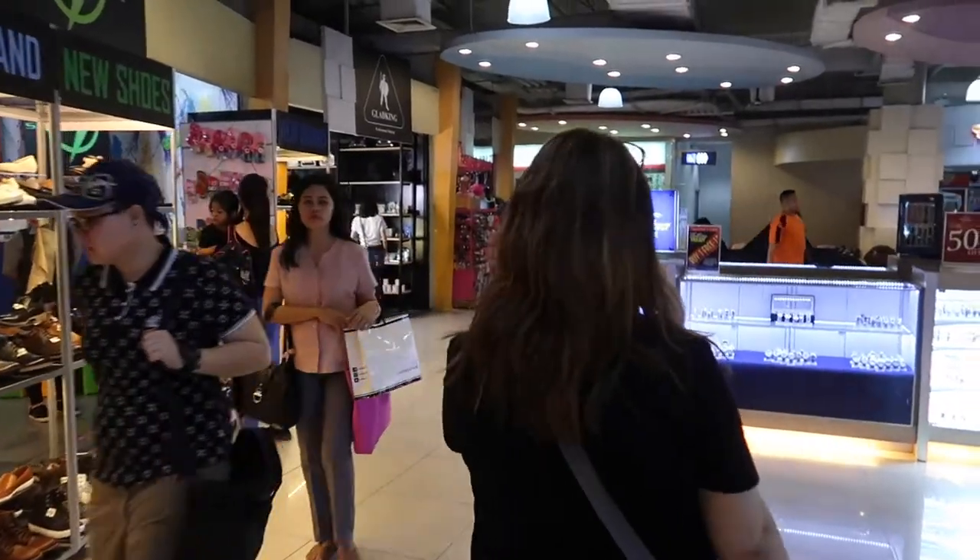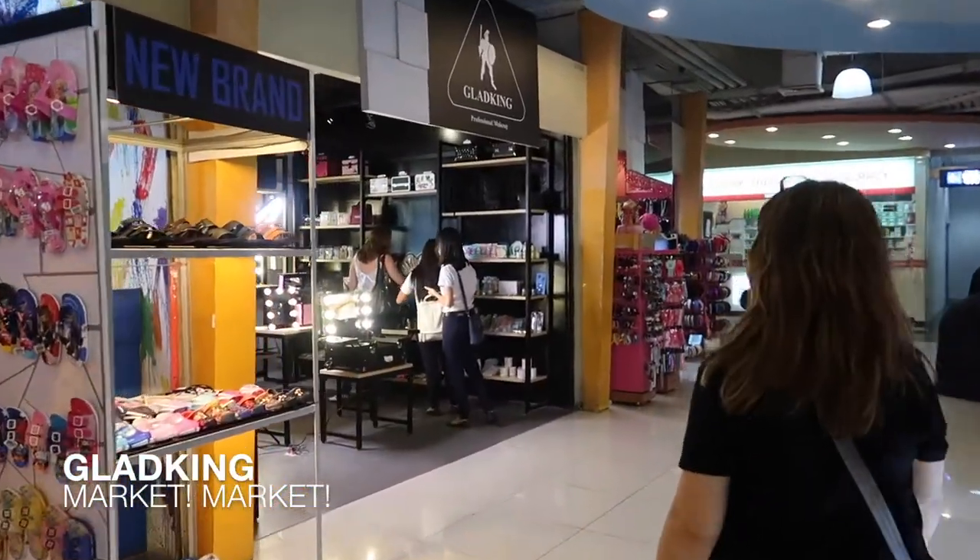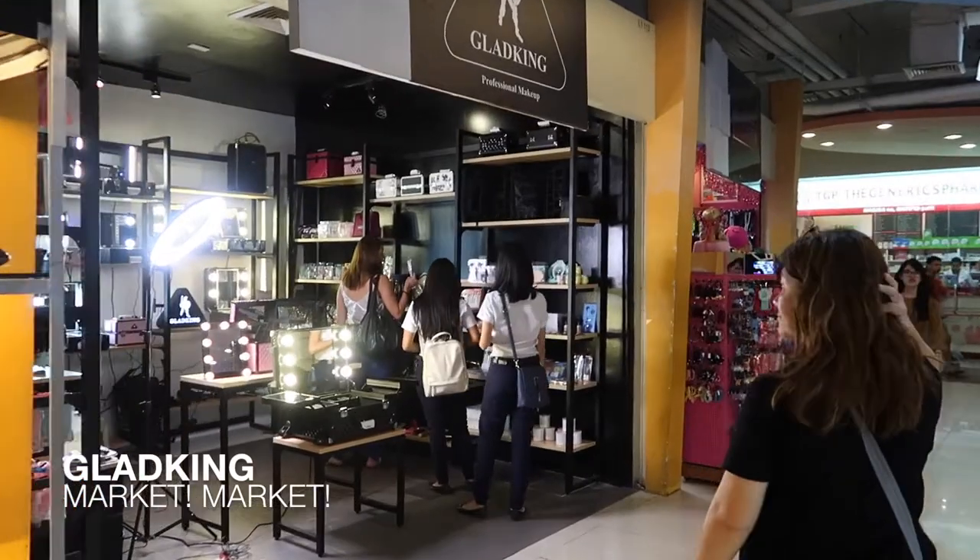We're going to Market Market because the newly opened Glad King is there. So we'll check out what makeup stuff we can buy there — whether for school or personal use. Guys, ito na yung Glad King dito sa Market Market. Instead of going to Divisoria, you can get your makeup things here.